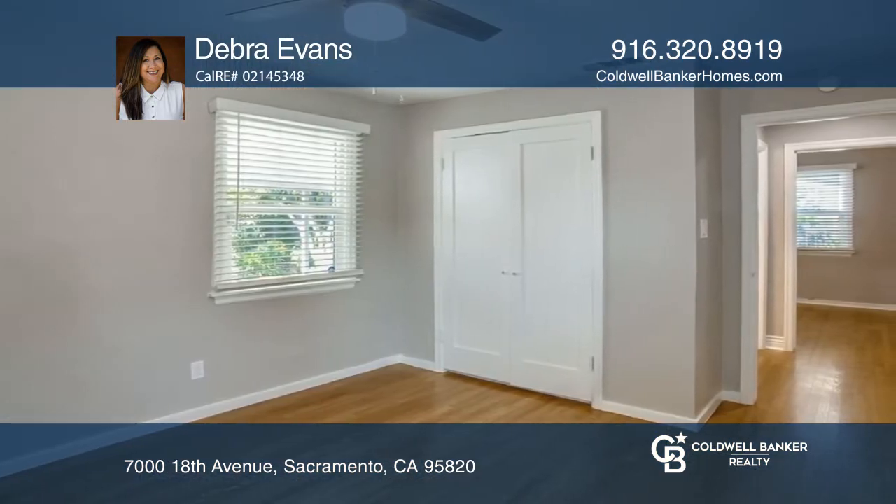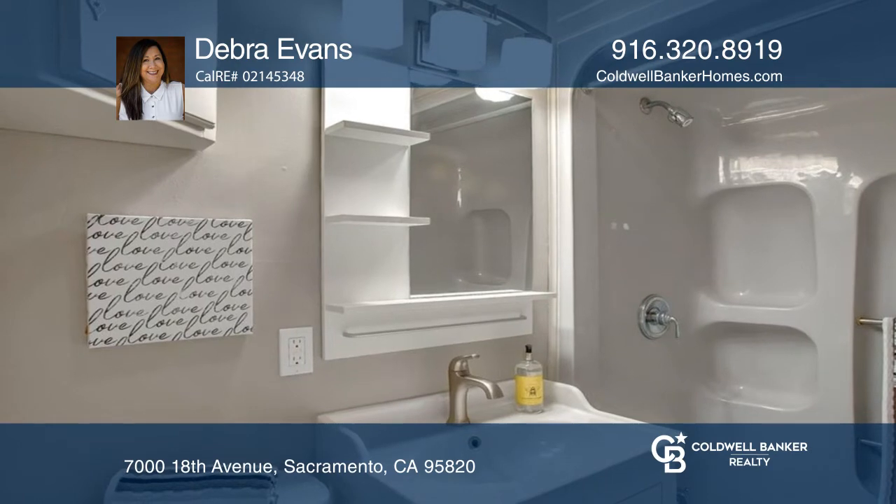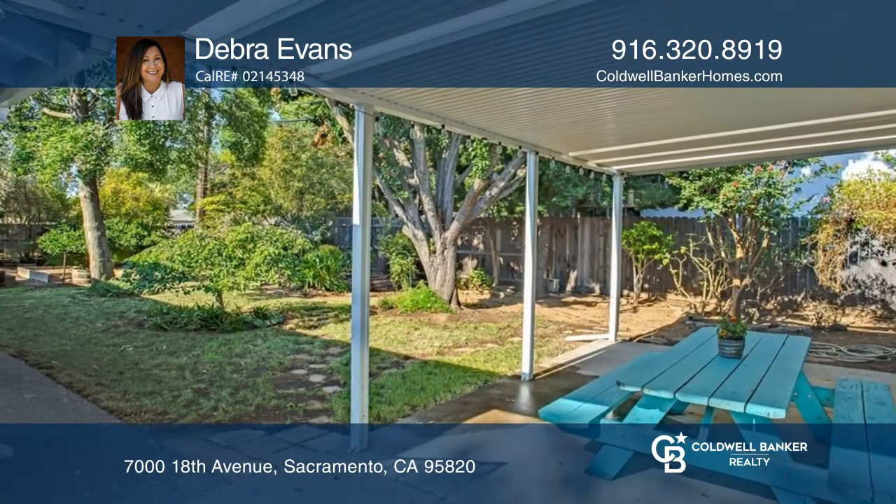Relax under the large shade trees or in the garden area in your own backyard. Enjoy all the garage space with a workshop and workout area.